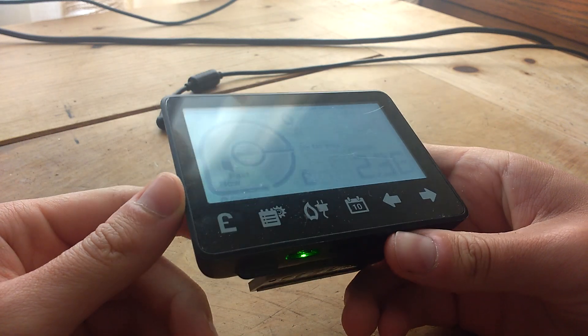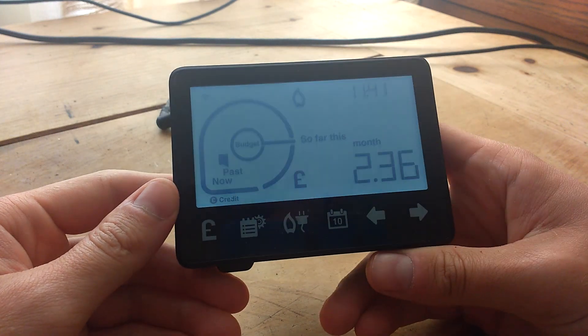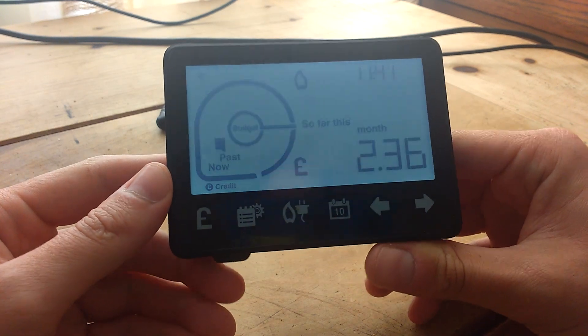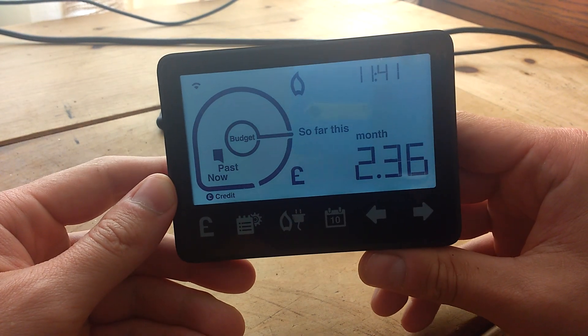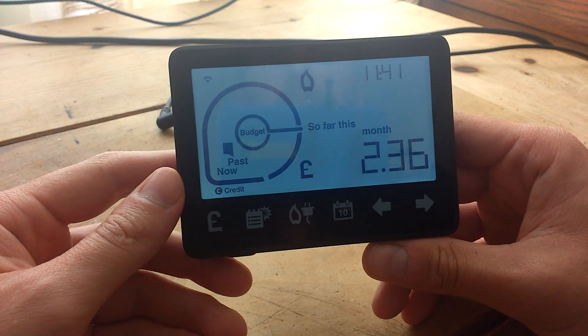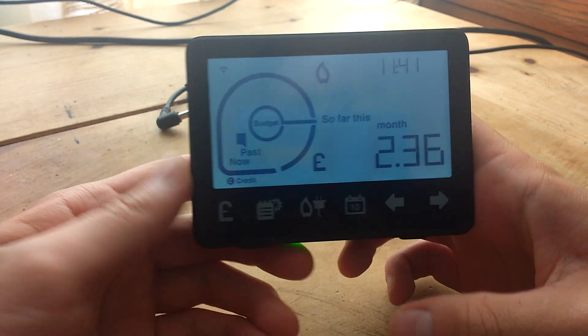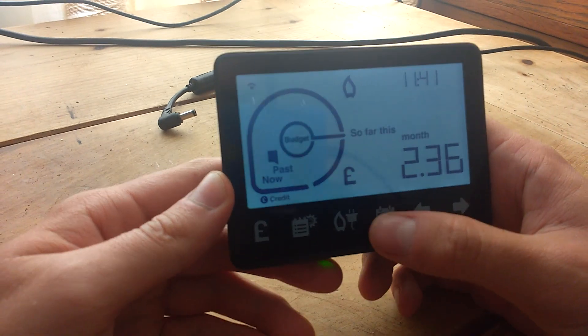Hello there. So this is a Scottish Power Smart Meter. I just thought if you haven't got one of these already, I'd just run through some of the different options that it's got. I'm no expert with these Smart Meters, but I'll just go through the different options.